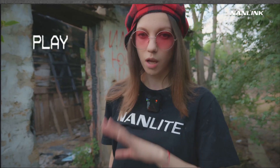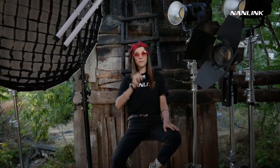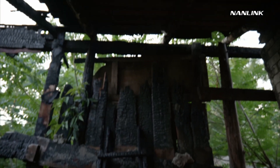I have a special talent to find absolutely crazy locations. Hey friends! Here is camera girl Helena with my cool lighting setup by Nonlight. I am in an unusual location today — it is an old burnt barn, which I found in one of the city's quarters.